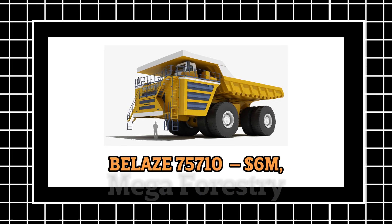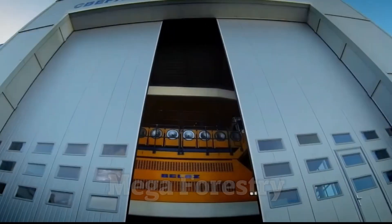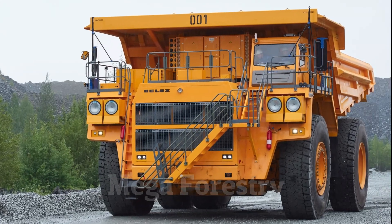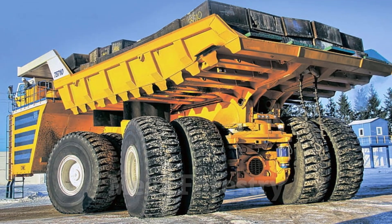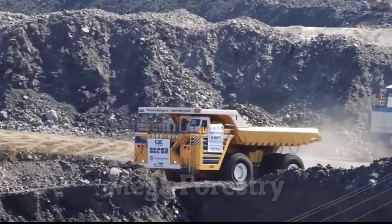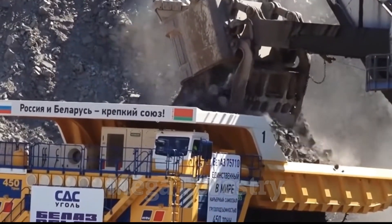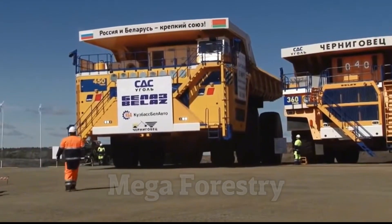Number 3: Bel-Az 75710 — $6 million. What's the biggest dump truck on Earth? If you thought the Liebherr T-284 was big, wait until you meet the Bel-Az 75710, the largest dump truck ever built. With a jaw-dropping price tag of $6 million, this giant machine is capable of carrying an astonishing 450 tons of material in a single load — that's the equivalent of seven fully-loaded Boeing 747 jets.